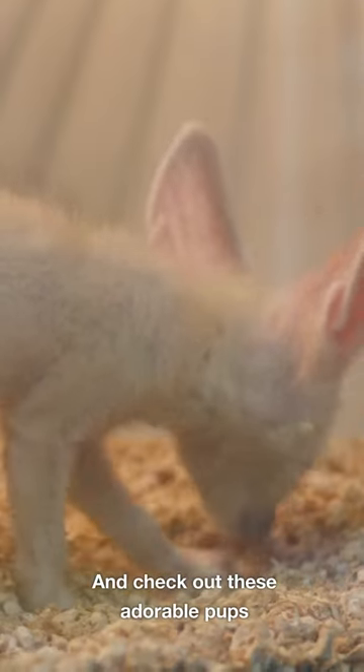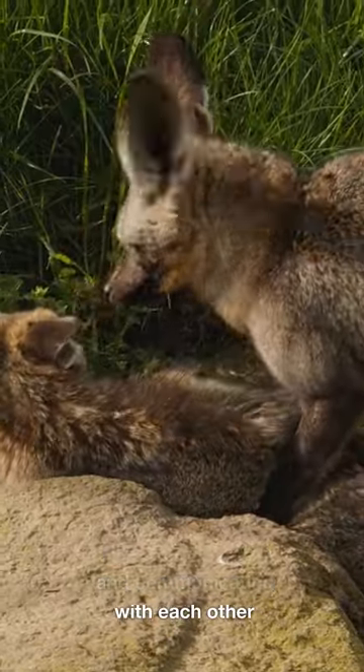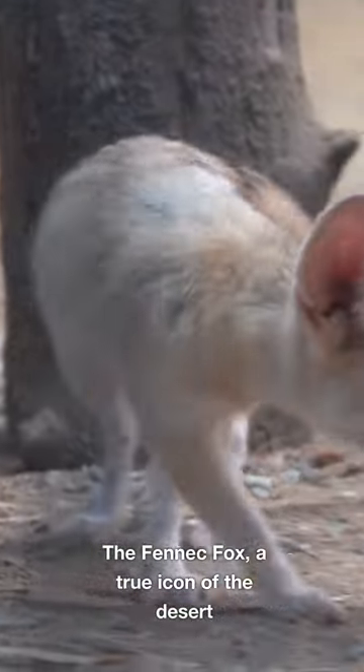And check out these adorable pups. Fennec foxes are social creatures, often seen playing and communicating with each other. The fennec fox — a true icon of the desert.